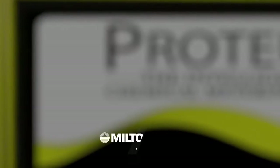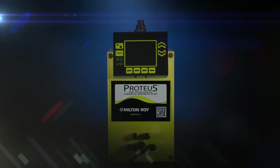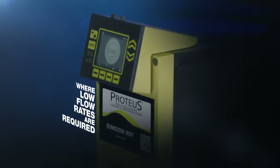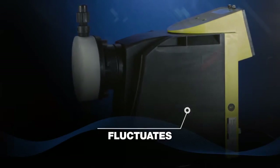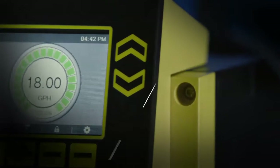Proteus, from Milton Roy, has the capabilities to meet today's most demanding standards of efficiency. This new pump is the perfect solution where low flow rates in milliliters per hour or gallons per hour are required, where system pressure fluctuates or is inconsistent, and where a high accuracy feed rate is not just required, but demanded.